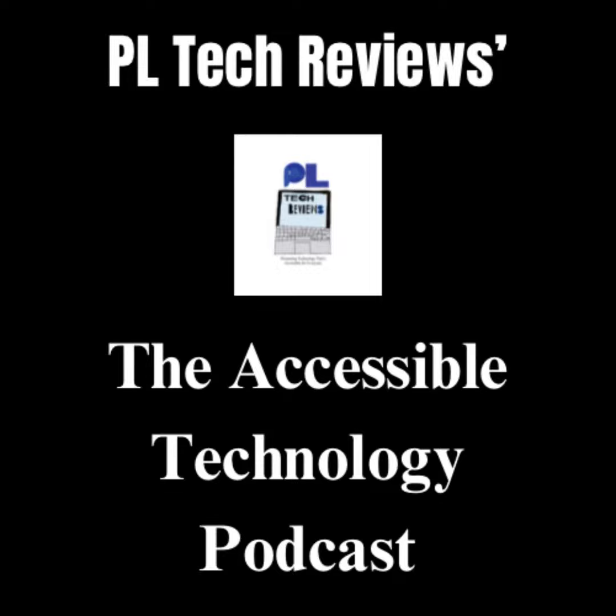So if accessible technology is something that you think you are interested in, please consider following the podcast and sharing it, and also looking into my website where I blog about everyday technology and how it can become more accessible, as well as the YouTube channel I have. This podcast is available to listen to on Apple Podcasts, Amazon Music and Spotify.